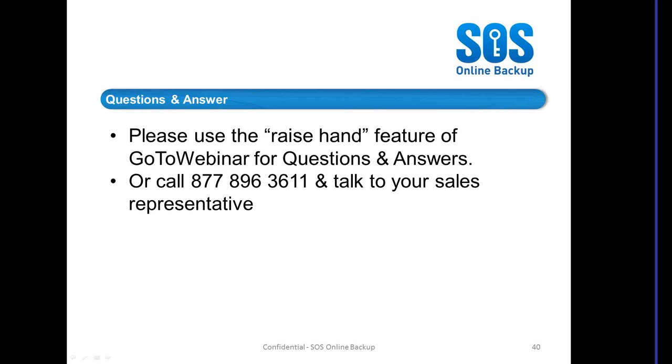Tony Miller asks about the direct dial number. I've got that now — it's 310-878-2626. That's 310-878-2626.